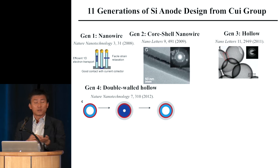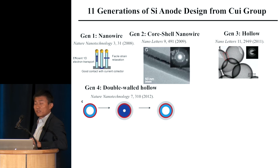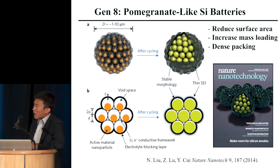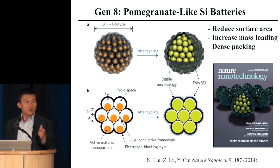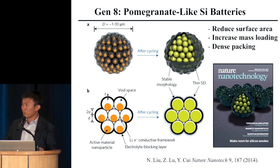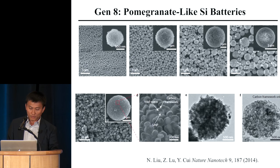After this paper, there were numerous studies in the literature mimicking our idea — making all types of materials work: silicon, germanium, tin, and many others. We have now been through 11 generations. Another generation addresses the problem that nanostructures have too high surface area, which reacts with organic electrolyte and consumes lithium and electrolyte. So we designed the pomegranate-like structure — packing nanoparticles into a secondary structure and coating the outside with another material to prevent electrolyte from coming in, effectively reducing surface area and making it stable.